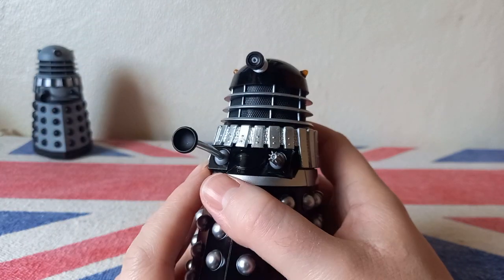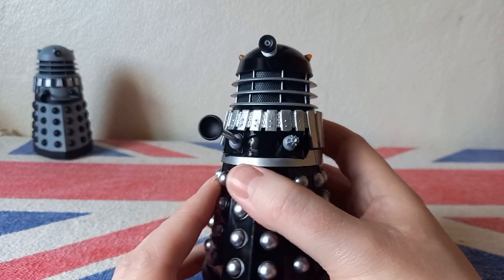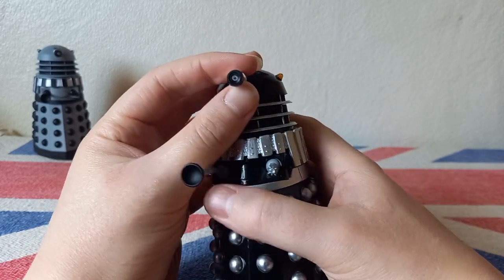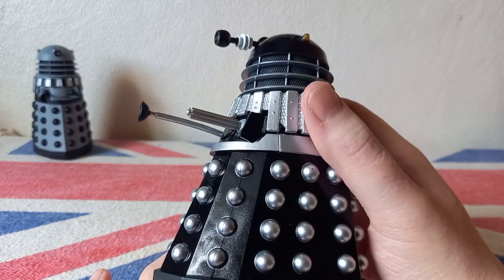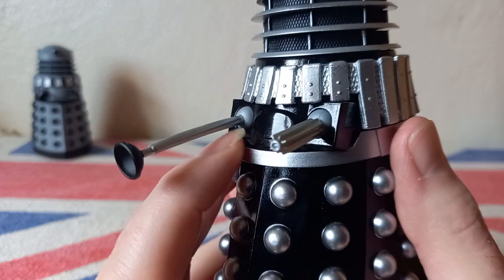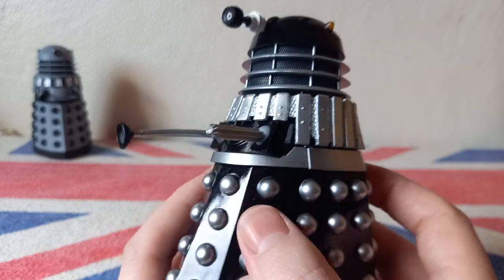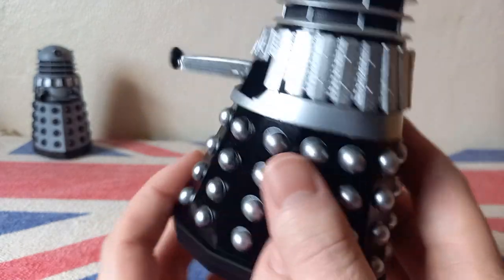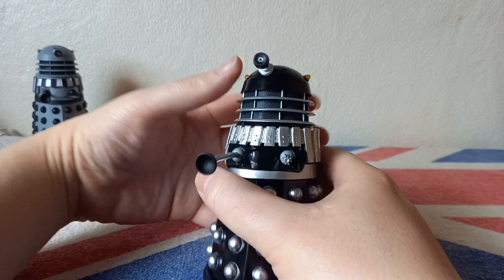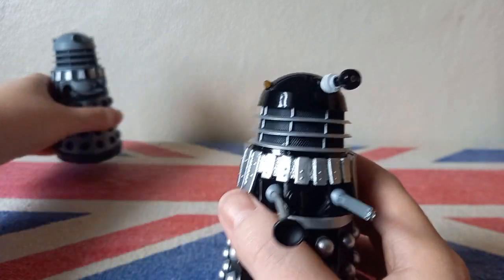I know some people are a bit annoyed about the eye, but personally I actually think this eye makes it look better - I kind of wish it had this eye in the show. So I don't mind that they've used the Renegade one. This is a brand new eye sculpt that hasn't been used on any previous Daleks, so it's nice that they give you a bit of variation. You've also got that new 3D circle sculpt that came in with the Necros Daleks. I also love the orange dome lights, which are also a new sculpt - they're a lot more pointy, and that's the same for both Daleks.